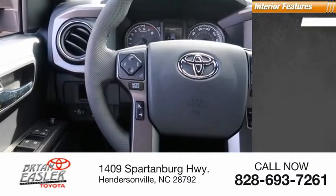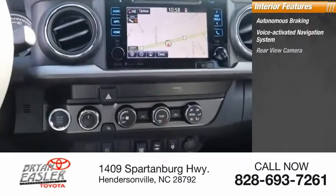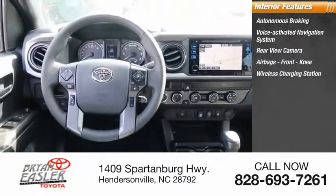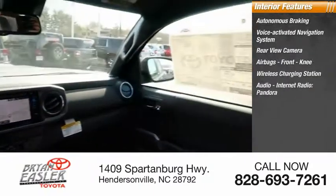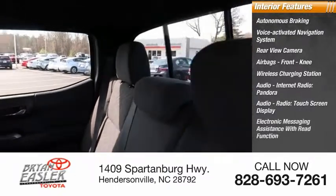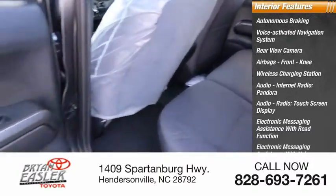Inside you'll find autonomous braking, voice-activated navigation system, rear-view camera, airbags, front knee airbag, wireless charging station, audio with internet radio and Pandora, touchscreen display, electronic messaging assistance with read function and voice recognition.